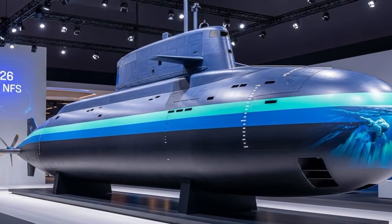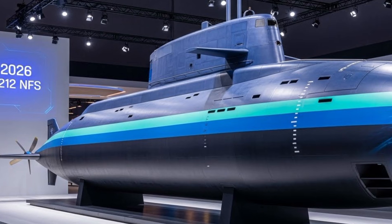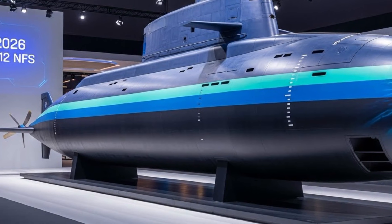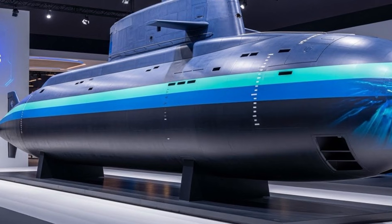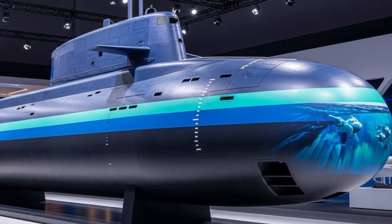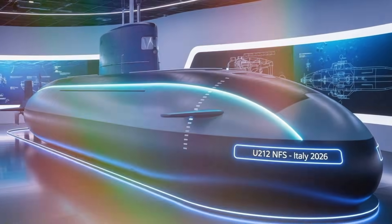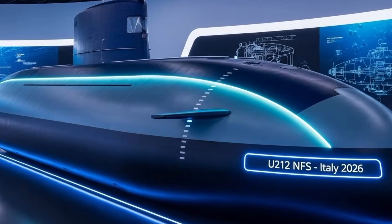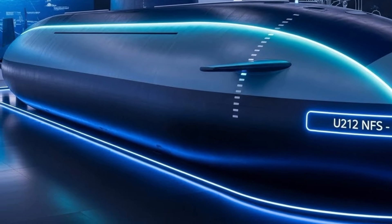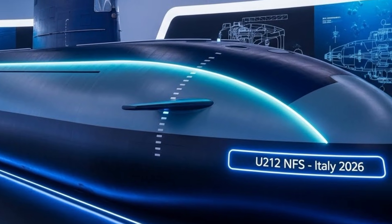Italy's 2026-era submarine program represents a major step forward in underwater warfare, and at the center of this progress stands the U-212 NFS, known as the near-future submarine. Designed and built for the Italian Navy, this submarine reflects Italy's ambition to combine stealth, endurance, and advanced technology into a single, highly capable underwater platform. The U-212 NFS is not just an upgrade of earlier submarines — it is a carefully engineered evolution shaped by modern naval challenges and future operational needs.